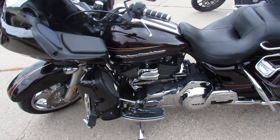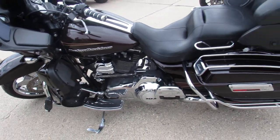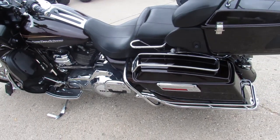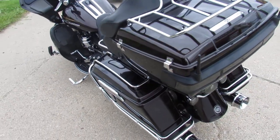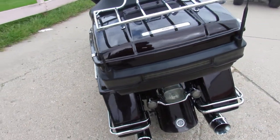Look at all the chrome on the motor. Sharp bike. Just serviced at the dealership, inspected, all fluids changed, and ready to ride. Buy with confidence and stand out from the crowd.